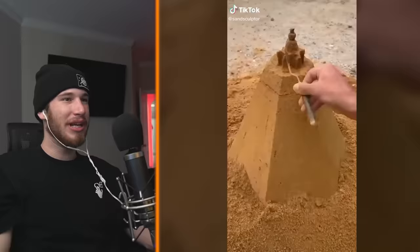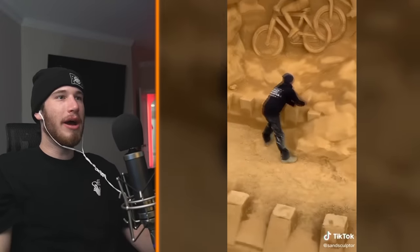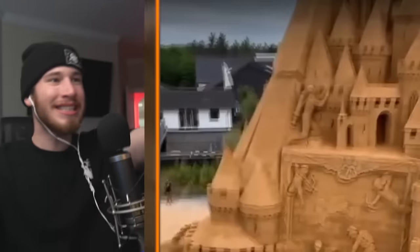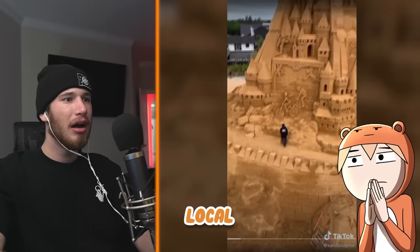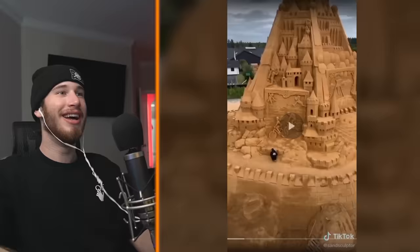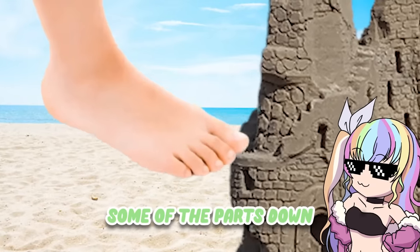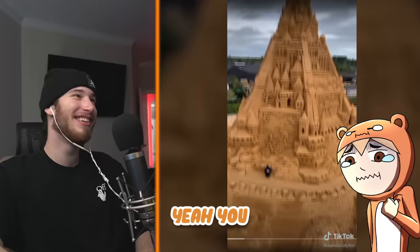Massive castles — how massive? That's not that big. Oh wait — that's huge! That's bigger than the houses in the back. Is he just on a local beach? Imagine there's some kid going there every day kicking some parts down. When you say kids, Ali, you mean you, right? You're the one going there kicking things down. Hey, you bully!